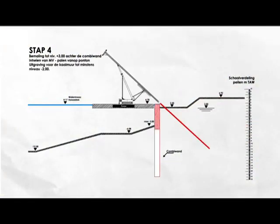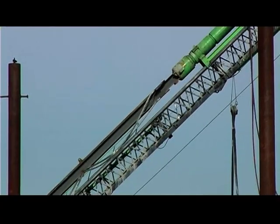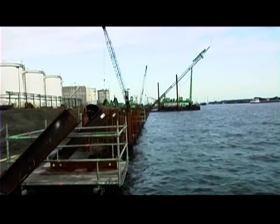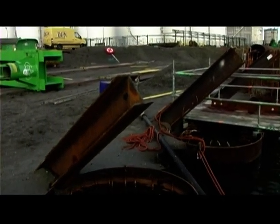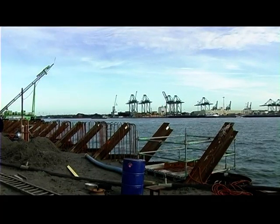The final preparations to both the combi wall and foundation are made before work actually begins on the capping beam. The top sections of the tubular piles are emptied and rebar cages are put in. Tension piles, otherwise known as MV piles, are driven into the ground from atop a pontoon barge at a 50-degree angle. These piles are 31 meters long and are prepared for pile driving on site. Next, the remaining water in the tubular piles is pumped out and the piles are filled with concrete.